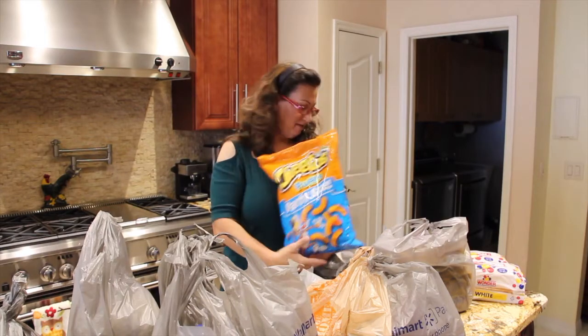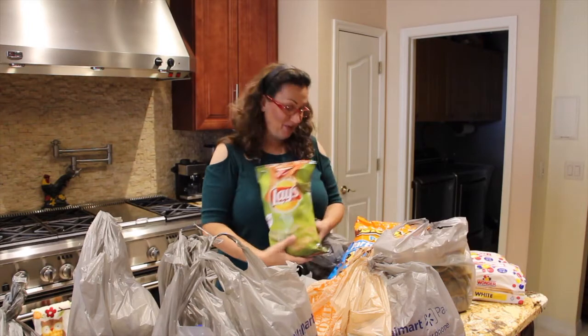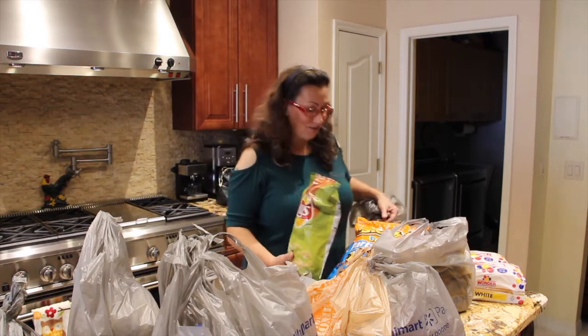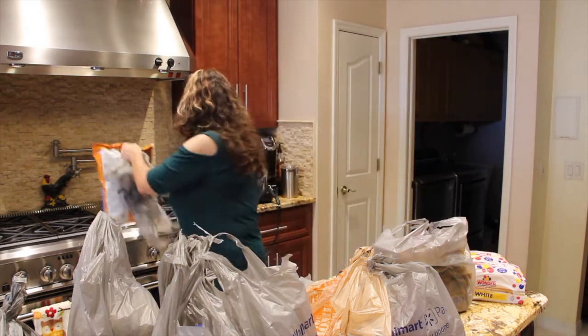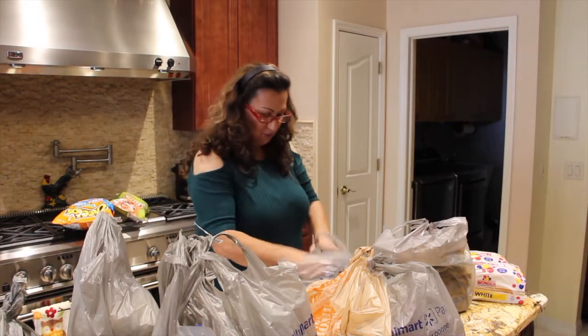My husband's Cheetos and his pickle chips. I don't like either one of them.